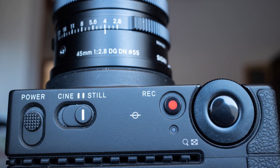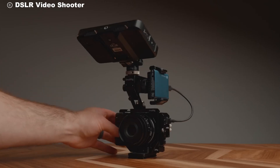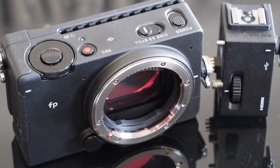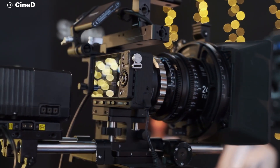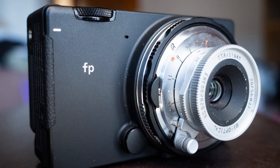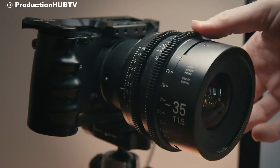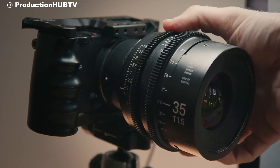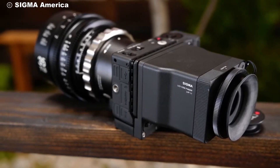One of the standout features of the Sigma FP is its scalability. It can be adapted to a wide range of setups, whether you want to keep it small for spontaneous shots or turn it into a professional rig for filmmaking. You can pair it with vintage lenses using adapters or use it with cutting-edge cinema gear. This versatility allows for endless creativity, as the camera can transform to suit any shooting scenario, from street photography to feature film production.